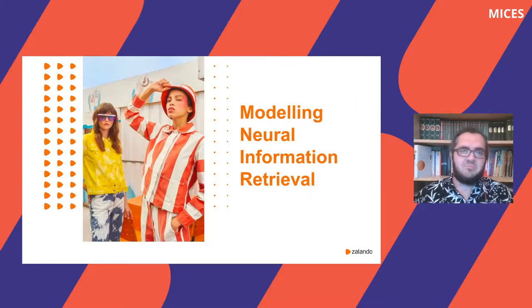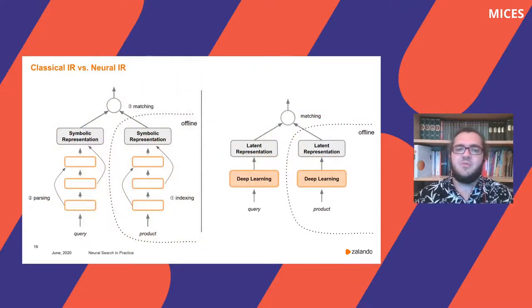Now let's come to modeling neural information retrieval. Both classical and neural IR have a lot in common — they both have an offline or indexing phase where we go over all documents and map them to representations optimized for retrieval. In classical IR, this is usually some form of symbolic representation — strings stored in an index for efficient retrieval. In neural IR, this is usually a vector of real numbers, often called a latent representation, where hidden dimensions discovered from data are considered informative for the retrieval task.